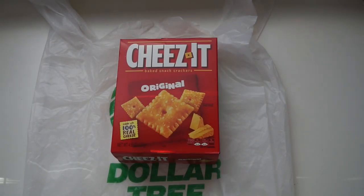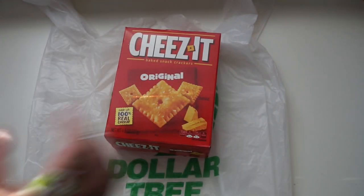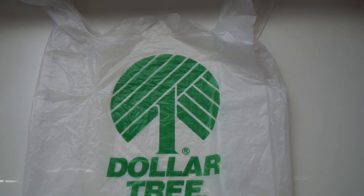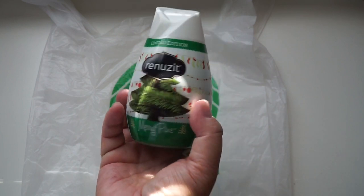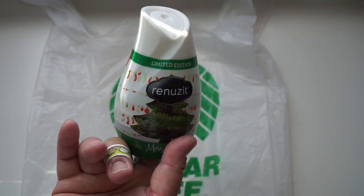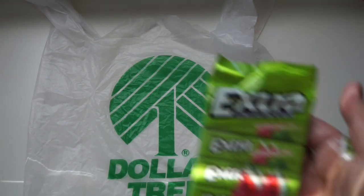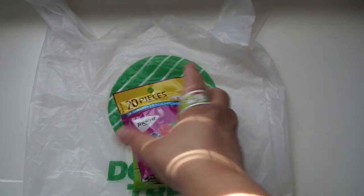Picked up some Cheez-Its in the original and white cheddar flavors. I like getting the small packs so I don't eat too many. I also got the pine-scented Renews It for Christmas — nice to put around the Christmas area or in the bathroom. Then some gum: an Extra gum pack of four and Trident Berry Berry — only 20 pieces but they're so good.